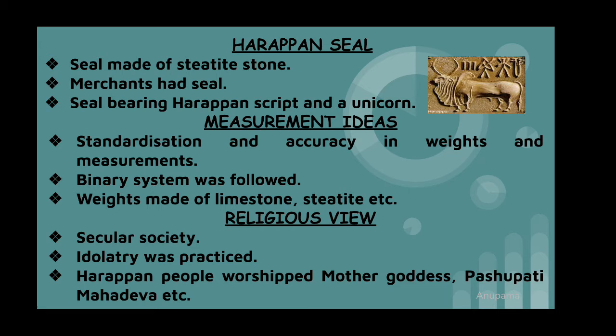Harappan civilization is mainly considered a secular society because not a single temple structure has been found. Sacred ritual spots included the Great Bath of Mohenjo-daro, where ceremonial bathing was performed. Idolatry was practiced and Harappan people generally worshipped Mother Goddess, Proto-Shiva, Phallus and Cult of Fertility, Peepal tree, and One-Horned Unicorn, etc.